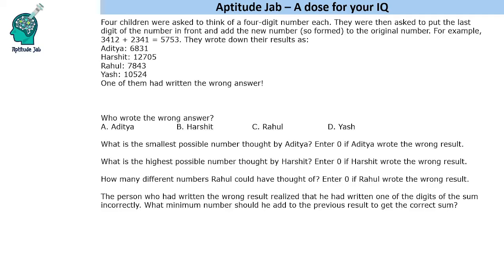Hello everyone, welcome to Aptitude Jab. This set says that there were 4 children. They were asked to think of a 4-digit number each, then asked to put the last digit of the number in front and add the new number to the original number. For example, if a person thought of 3412, they would put 2 in front, so the number becomes 2341, and added it becomes 5753. Like this, these 4 children added the numbers and wrote down their results. Now, it is given that one of them had written the wrong answer.